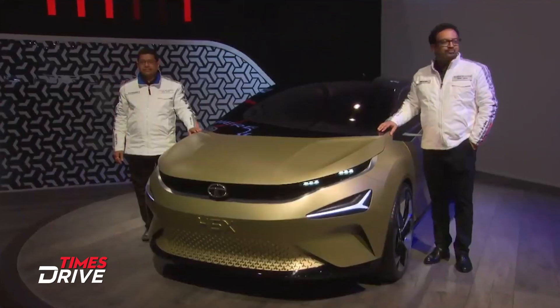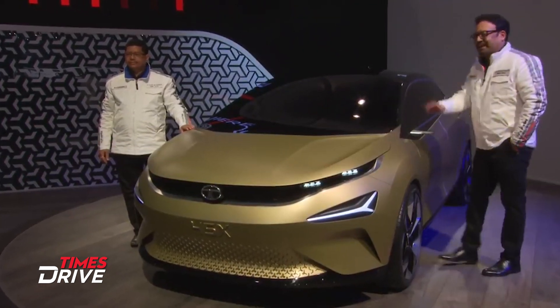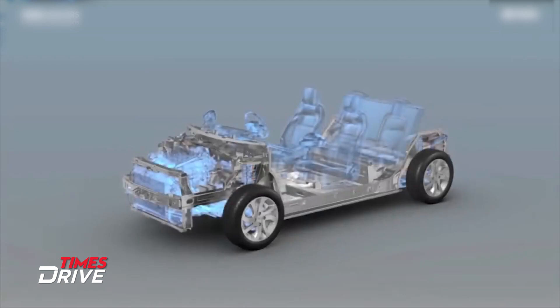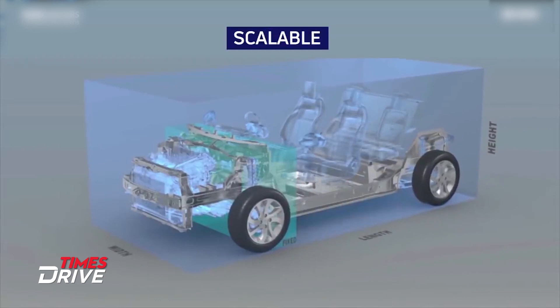It will be the first Tata car to be based on the brand new Alfa platform. It will also be the second Tata car to feature the IMPACT 2.0 design language, which Tata had used earlier on the Harrier.